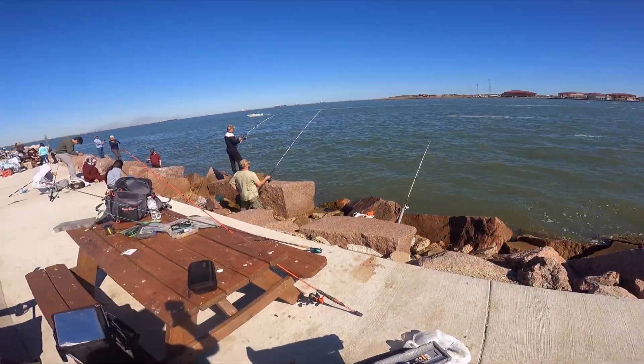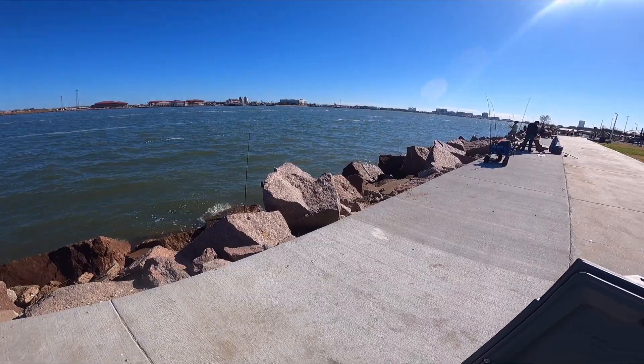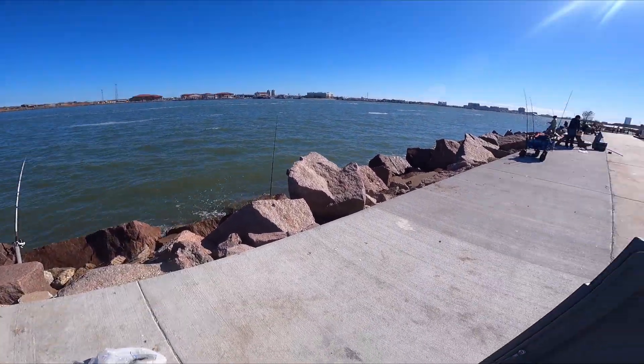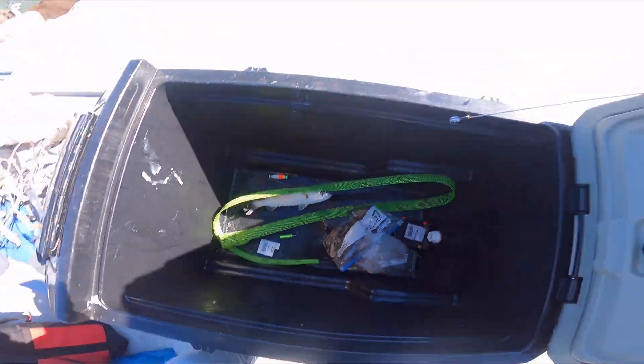I was using live shrimp out here at Seagull Park. Trying to get — I got two surf rods out, trying to catch a bream. But let's go, got something in the box.